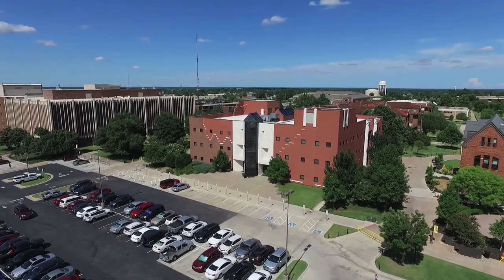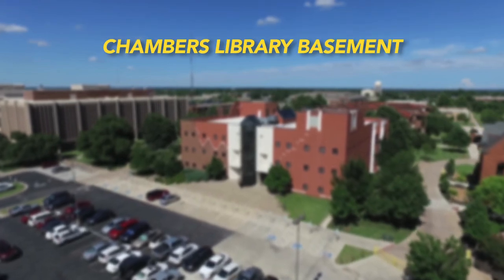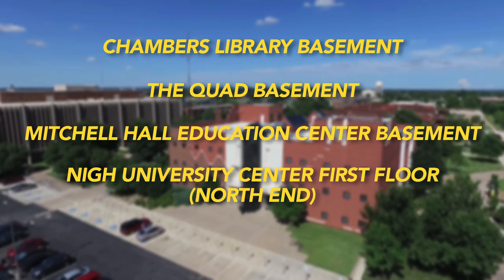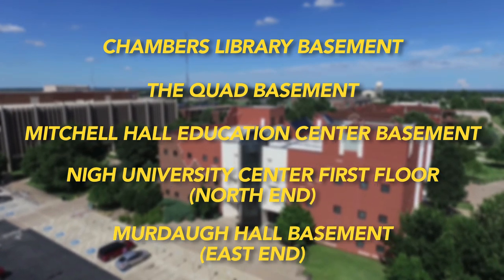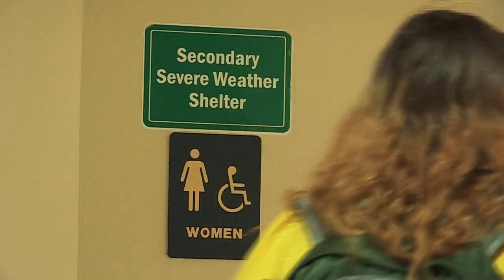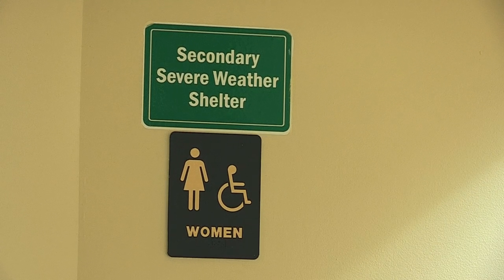Primary safe areas include these locations: Chambers Library Basement, Laquad Basement, Mitchell Hall Education Center Basement, Nye University Center First Floor North End, Murdoch Hall Basement East End. The second best safe areas are any interior space without windows on a ground floor — for instance, a restroom that is away from an exterior wall.